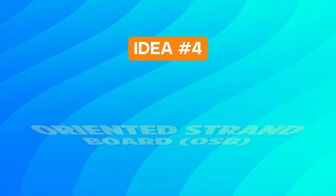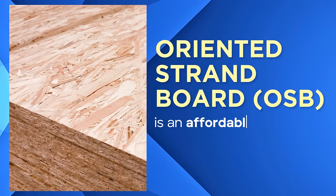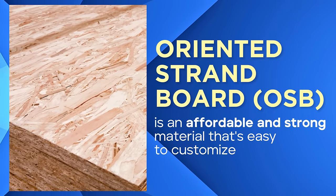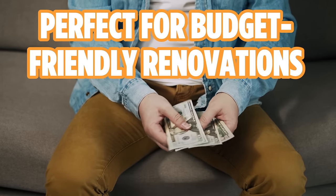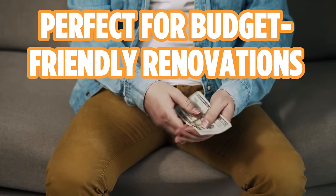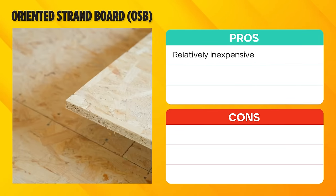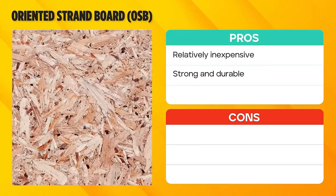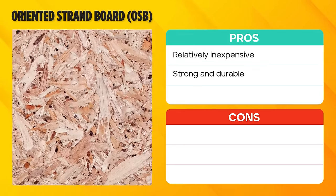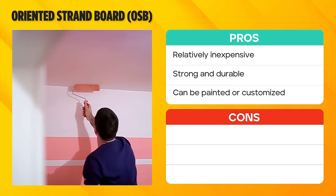Idea number four: oriented strand board, or OSB. OSB is an affordable and strong material that's easy to customize. It is perfect for budget-friendly renovations and those needing to hang items from the ceiling. OSB is an economical choice that doesn't compromise on quality. Its strength ensures durability, making it a long-lasting option. Plus, the board surface can be painted or customized to match your garage's design.